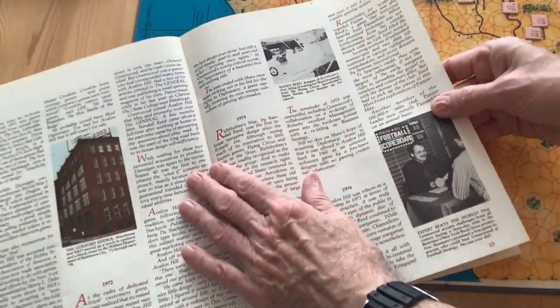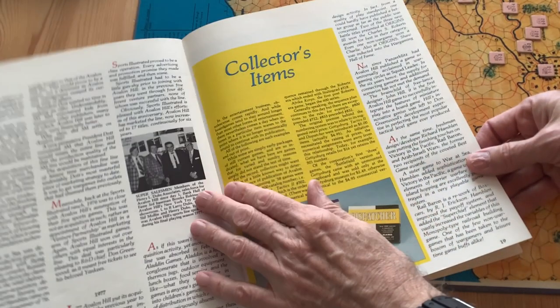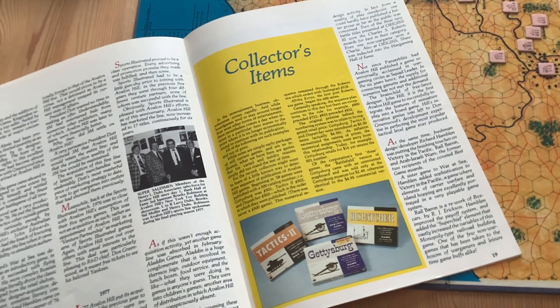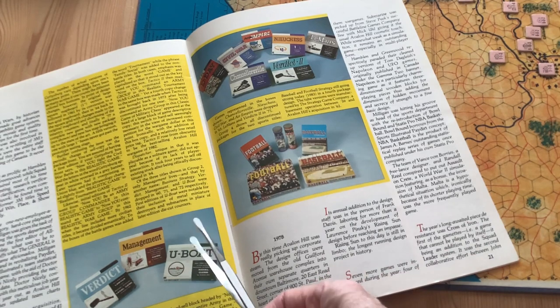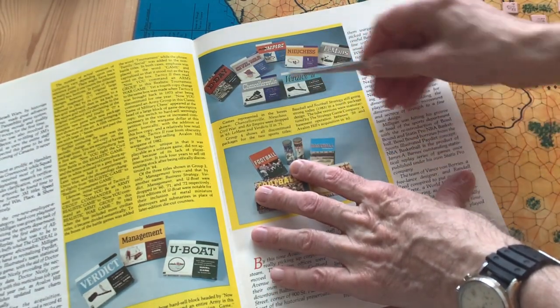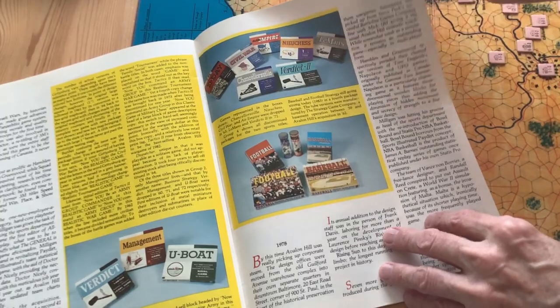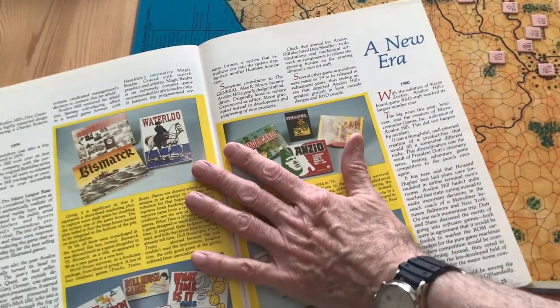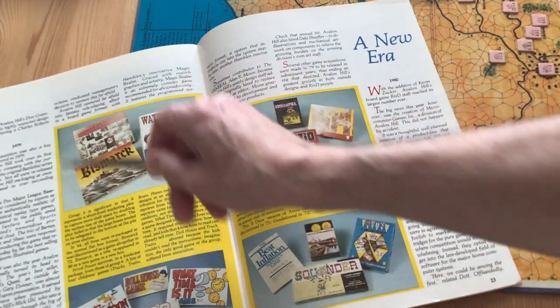They call these the acquisition years — 1976, when Avalon Hill was expanding and buying titles. These are the games they call the collector's items, including the Gettysburg 1964 edition and the Gettysburg Hexgrid edition. Tactics 2 and Dispatcher are considered collector's items. I got into the hobby here with U-Boat — that was my first game in 1969. Then came Chancellorsville, Civil War, and D-Day. A friend had Bismarck, another friend had Waterloo, and another had Stalingrad. These are the games I grew up with in '69.